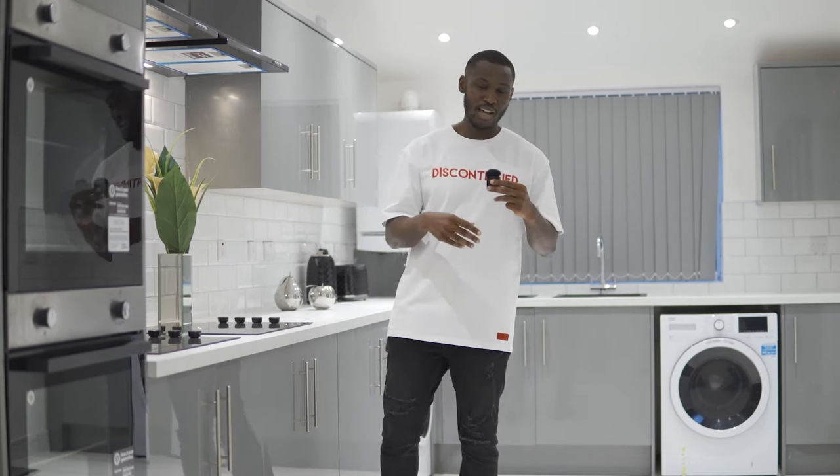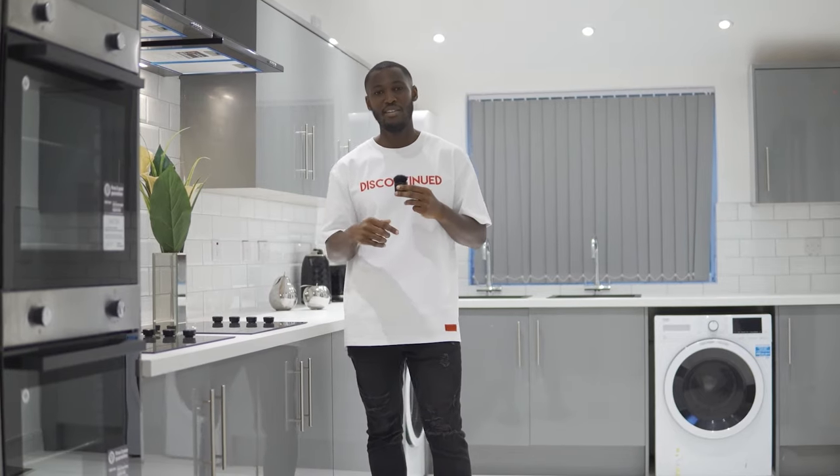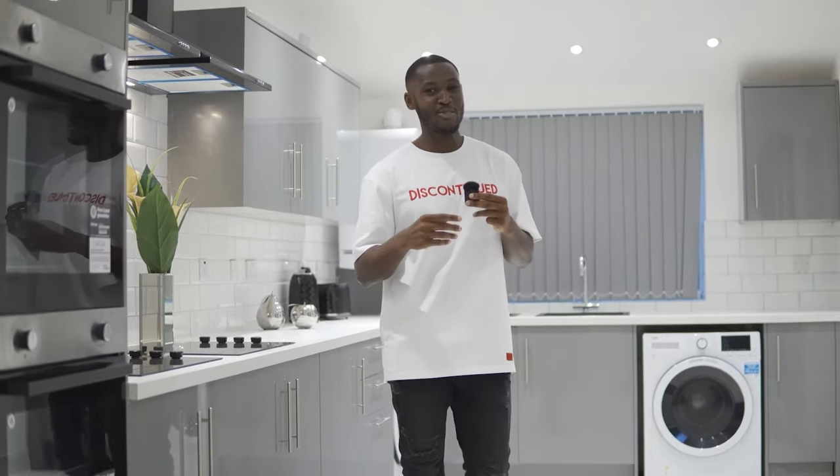Hope you guys enjoyed the house tour. If you haven't already subscribed, please hit that subscribe button for me, and also share the video with anybody who would benefit from watching it. See you on the next house tour. Take care.